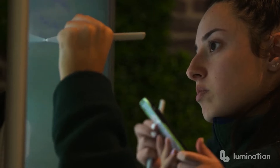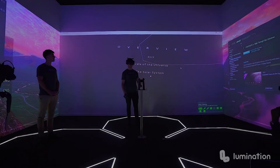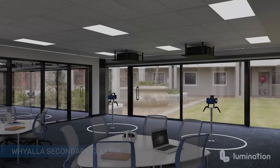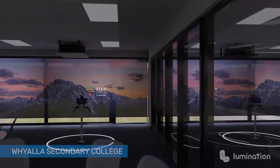We integrate these Lumination Learning Labs into existing premises or new builds. Here's a few examples of schools that are live and under construction.